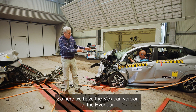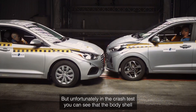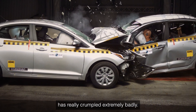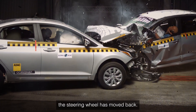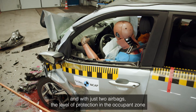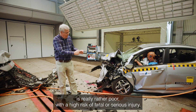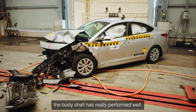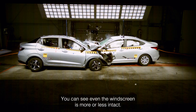Here we have the Mexican version of the Hyundai — the least expensive sedan you can buy there — but unfortunately in the crash test you can see that the body shell has really crumpled extremely badly. With the forces of the crash, the door area has collapsed, the A-pillar is bent, the steering wheel has moved back, and with just two airbags, the level of protection in the occupant zone is really rather poor, with a high risk of fatal or serious injury. The contrast with the American Hyundai version is stark: the body shell has really performed well, there are six airbags, and you can see that even the windscreen is more or less intact.